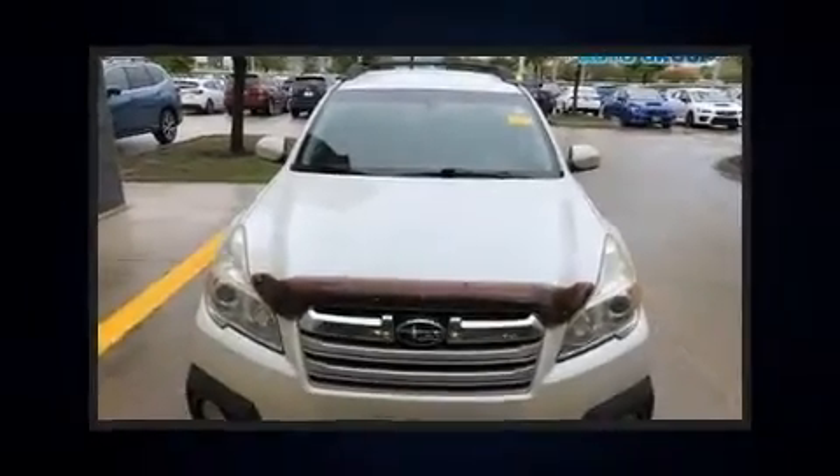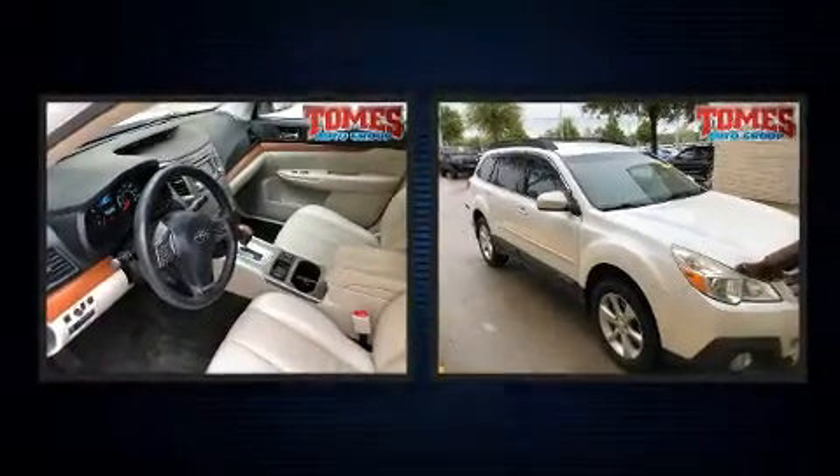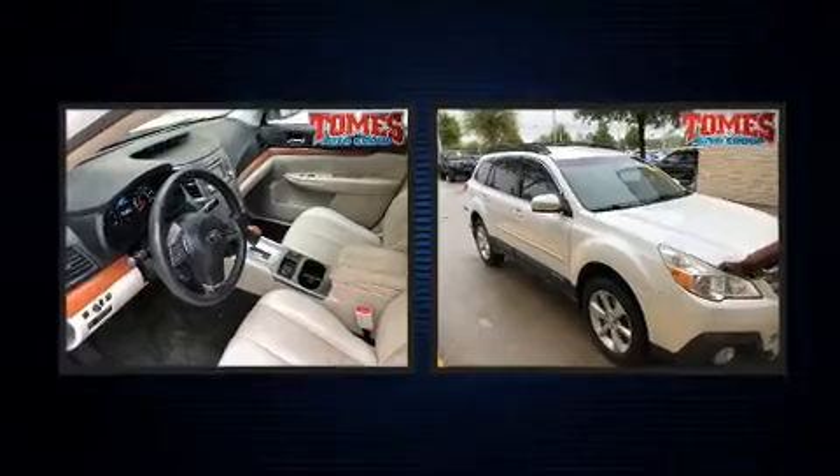Here's a great deal on a 2013 Subaru Outback. It features a continuously variable transmission, all-wheel drive, and a 2.5-liter four-cylinder engine.